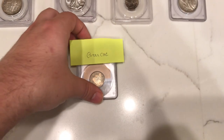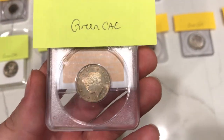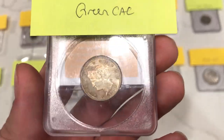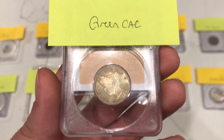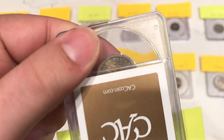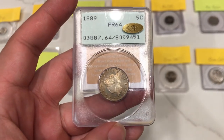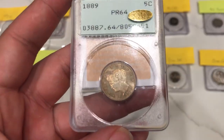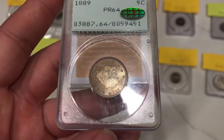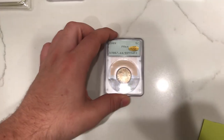To start things off, we have this 1889 V-nickel. It's a proof in a PCGS Rattler holder. At first I thought this one would just be a green CAC because of the eye appeal — I thought it was nice, but I didn't think it was gold CAC worthy. But as you can see through the label, this one did end up gold CAC-ing. We got a gold CAC for one of our collectors. I think the toning and the level of the grade was really good for this coin.